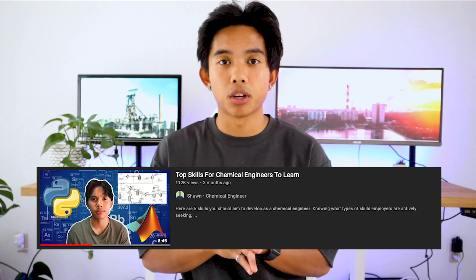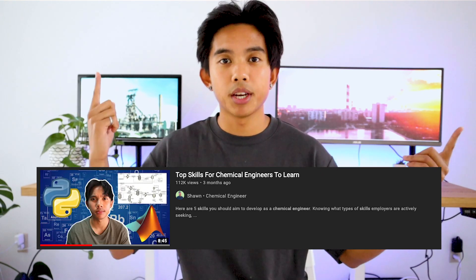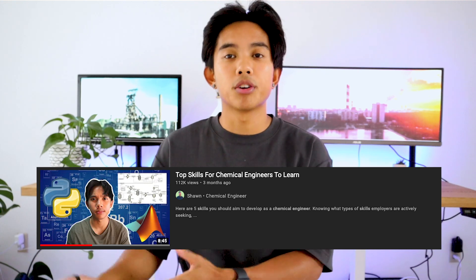If you haven't already, check out my top skills for chemical engineers video — I'll link it above. I'll also leave a link to a Google form where you can request topics you want covered. If you enjoy the videos, please give this one a like — it really helps the channel and motivates me to make more content. It takes a lot of time to research, film, and edit these videos, so every like is really appreciated. I hope this helps. Go learn some stuff — thank you for watching, and I'll see you next week.